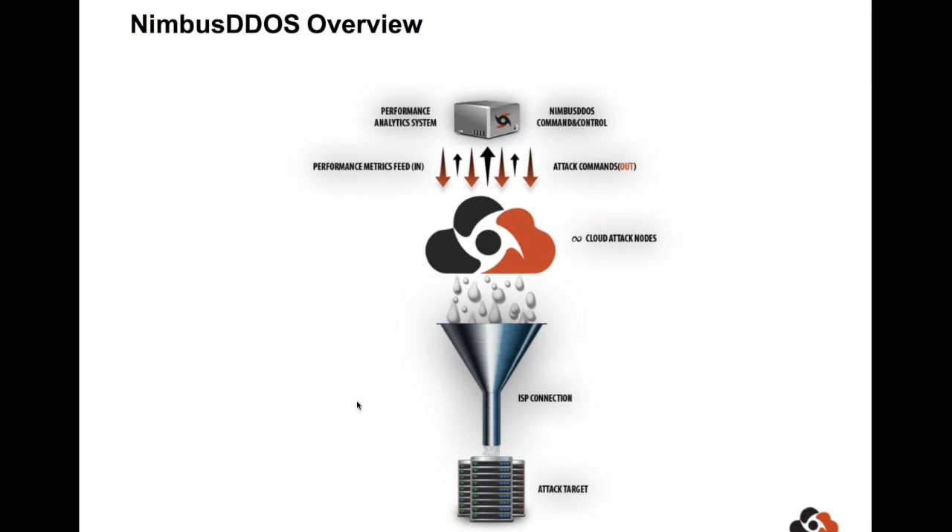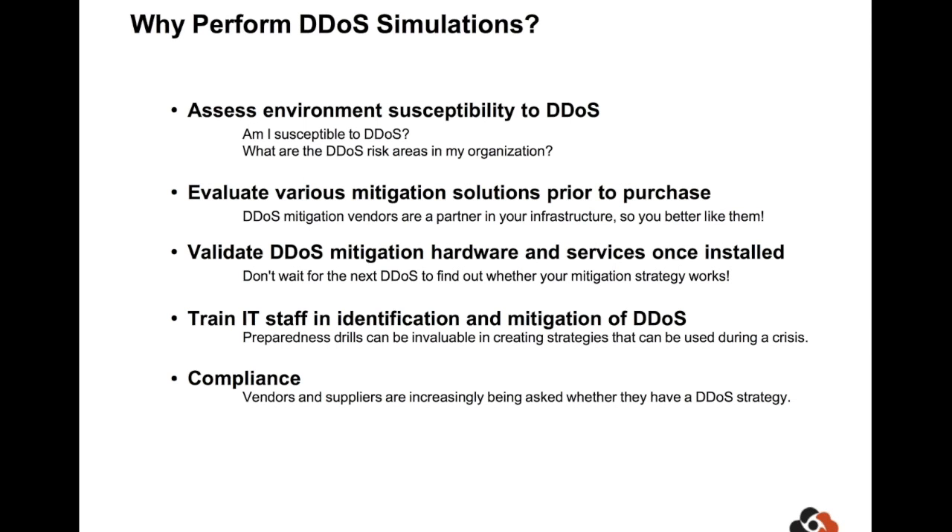To simulate traffic today, I'm going to be using the Nimbus DDoS platform. The platform essentially simulates a DDoS botnet using public cloud resources. By leveraging public clouds, we can create traffic volumes in excess of 100 gigabits per second. In addition to sending DDoS traffic, the platform also collects monitoring data of the target, and we're going to use that to track metrics like packet loss and web page load time degradation.